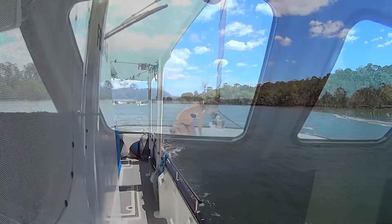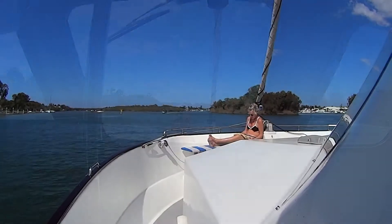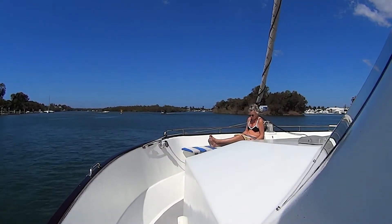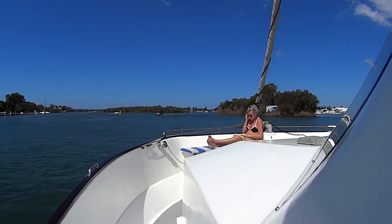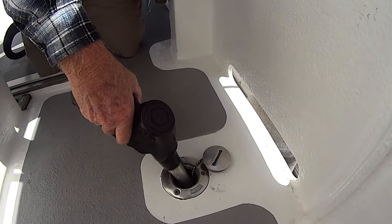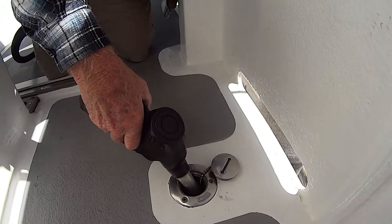We have provisioned at the marina and Bev decides to relax on the foredeck as we head down river. Before we leave the Coomera we fuel up at Hope Harbour.